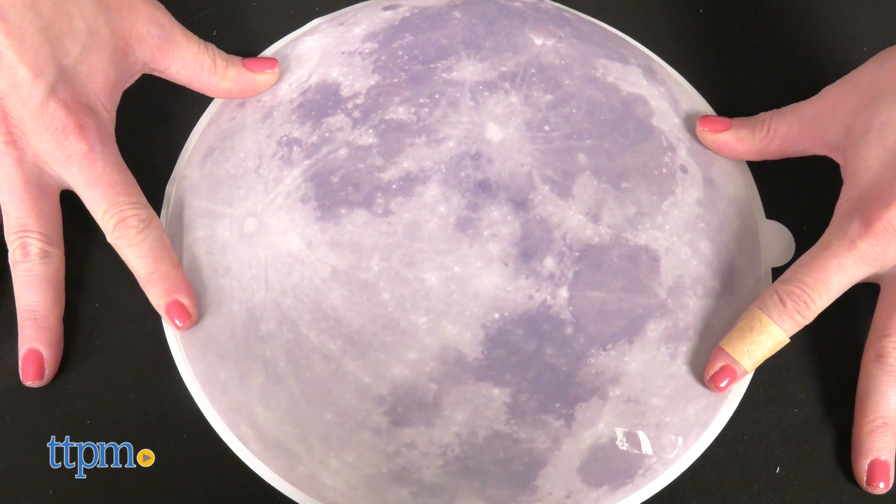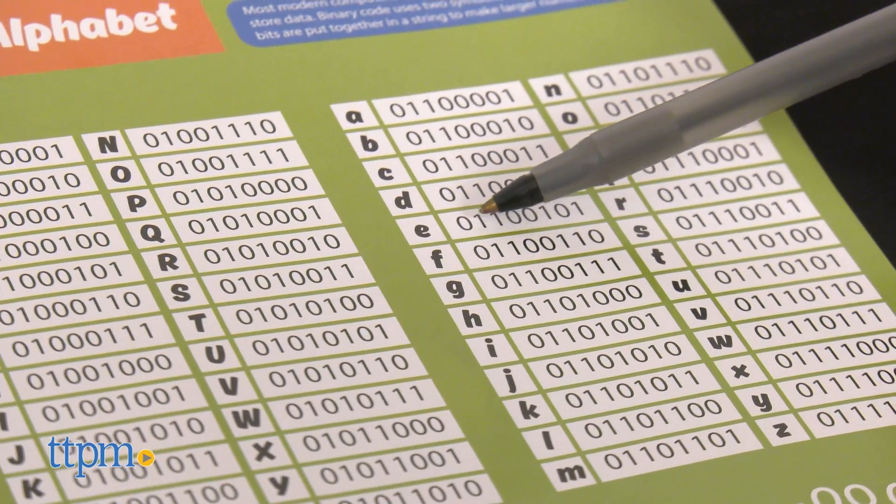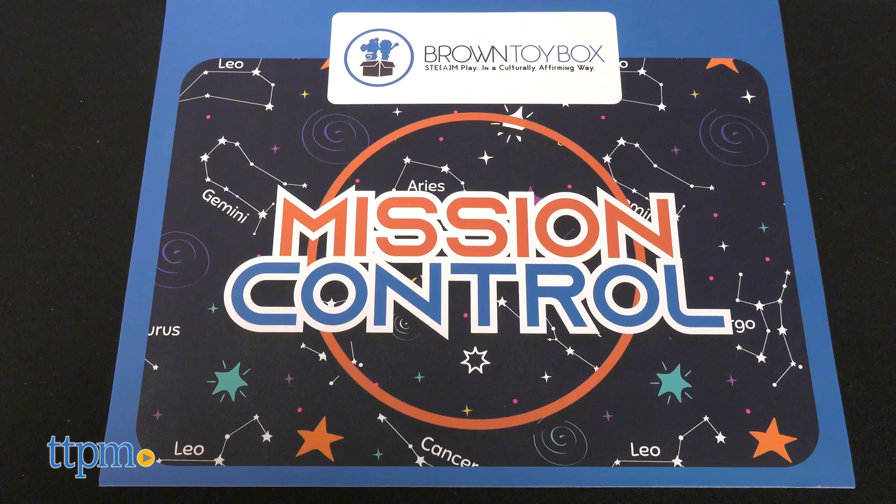To get the most educational value from these kits, we'd recommend parents play along and guide kids through the activities. I'd love to know which one of these kits is your favorite — tell me in the comments.